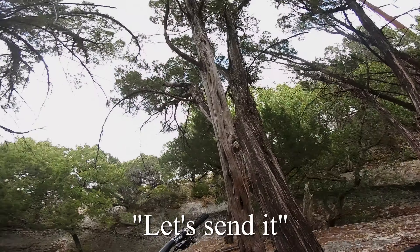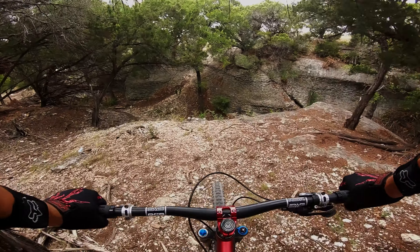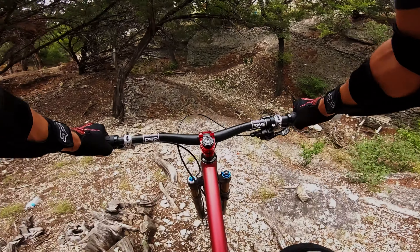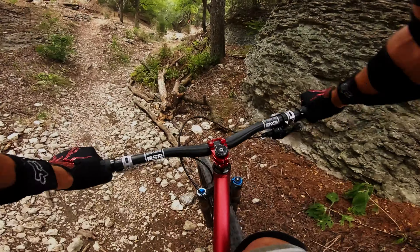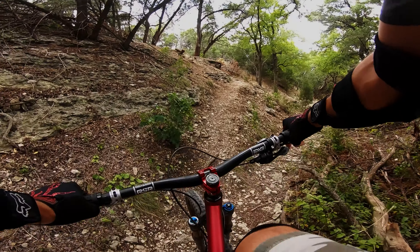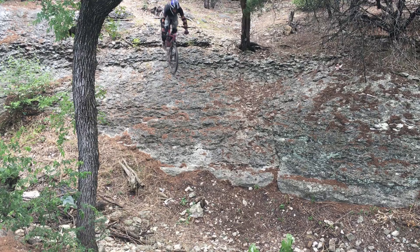It's your boy Ranked Mountain Bike here, and today I'm checking out a freeride course that I didn't even know existed until like a week ago. It's actually at Brushy Creek, which I ride at all the time, but nobody told me that this was here.